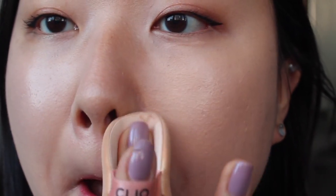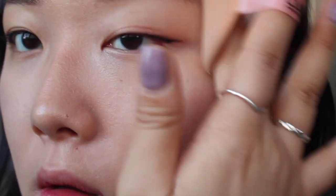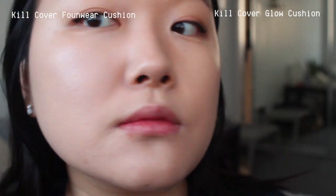This color might look different because this one is in Sand while the others are all in Ginger. You can obviously see the color difference for that reason — Sand is a much better color match for me. But you can see the glow as well: the Found Wear is pretty glowy, and the Glow cushion is also very radiant and glowy — just a bit more so.